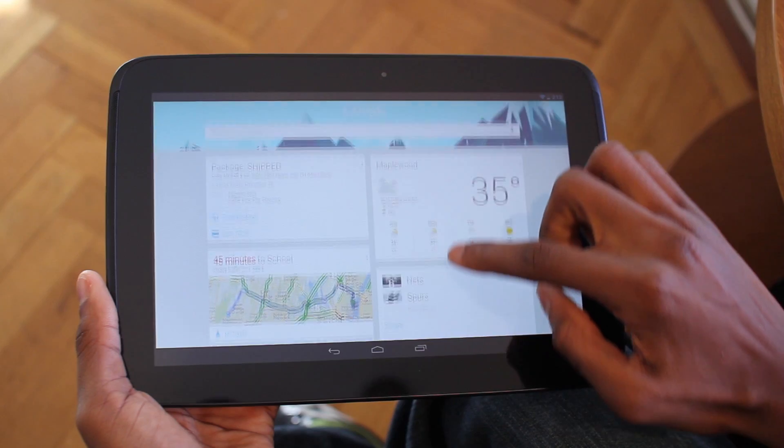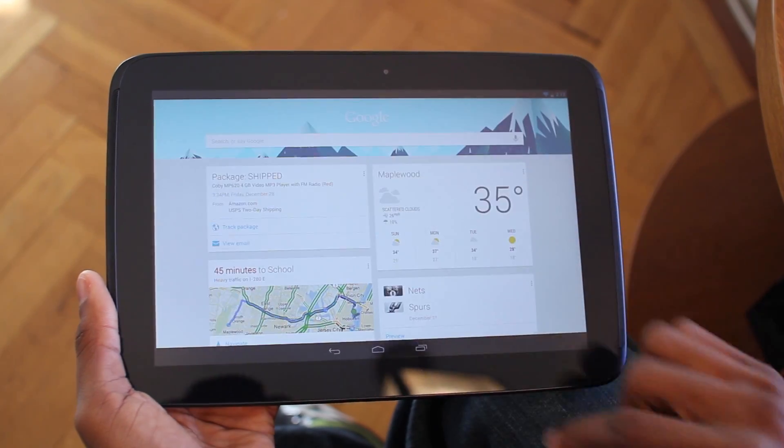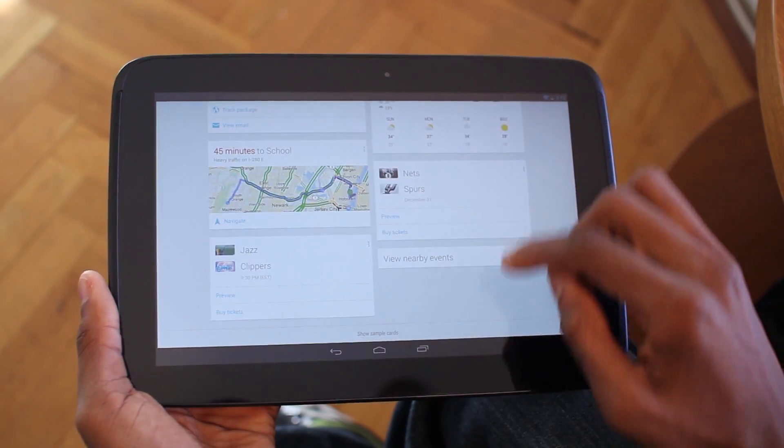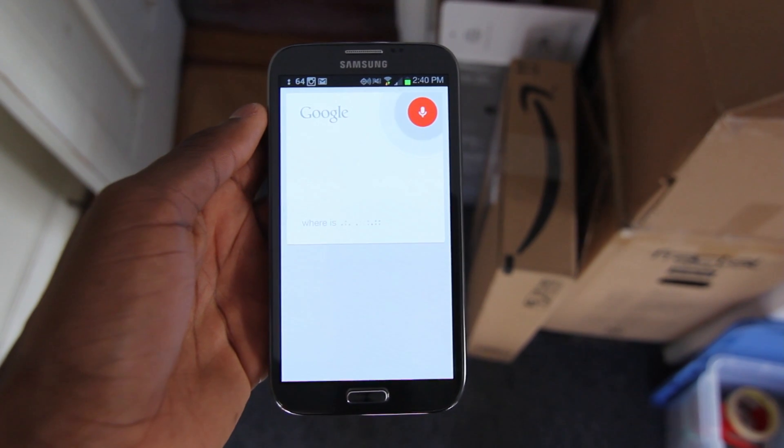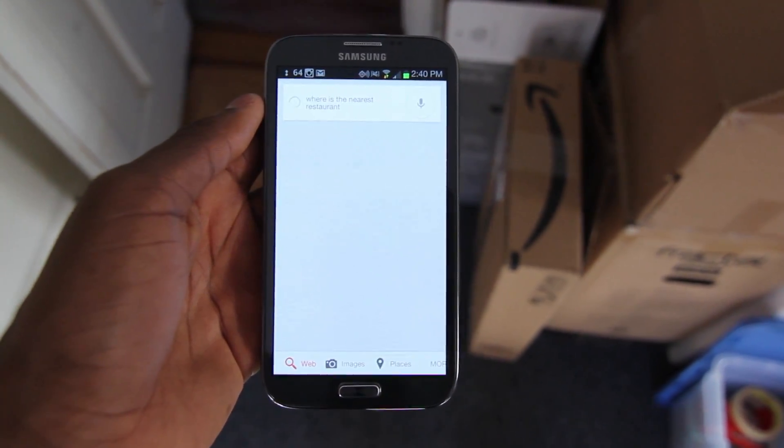This is what my Google Now looks like right now. I don't have a lot of cards, but I do use it pretty much every day. My question to you is, how often do you use Google Now? A lot of people I asked on Twitter at MKBHD said they actually use it a lot more now that it's becoming more worldwide and has more functions added to it. My favorite feature, by the way, is the package tracker — very useful. Every time I get an Amazon email, it just shows up in Google Now. Very convenient.